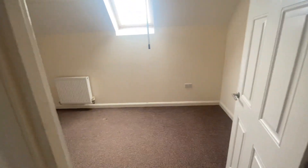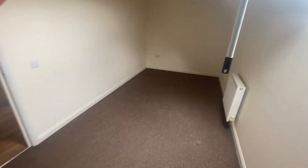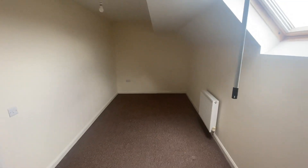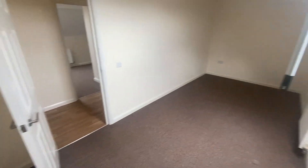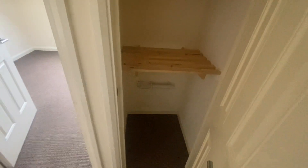Opposite that bedroom, we have another bedroom. Very similar size to the other one. Easily fit a double bed in here again. Plenty of room for furniture as well. And at the far end, we have another storage cupboard — an airing cupboard.